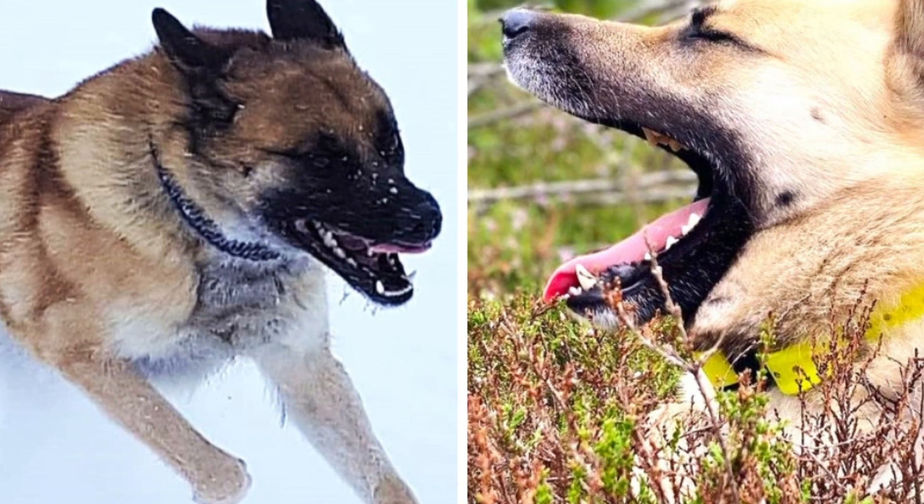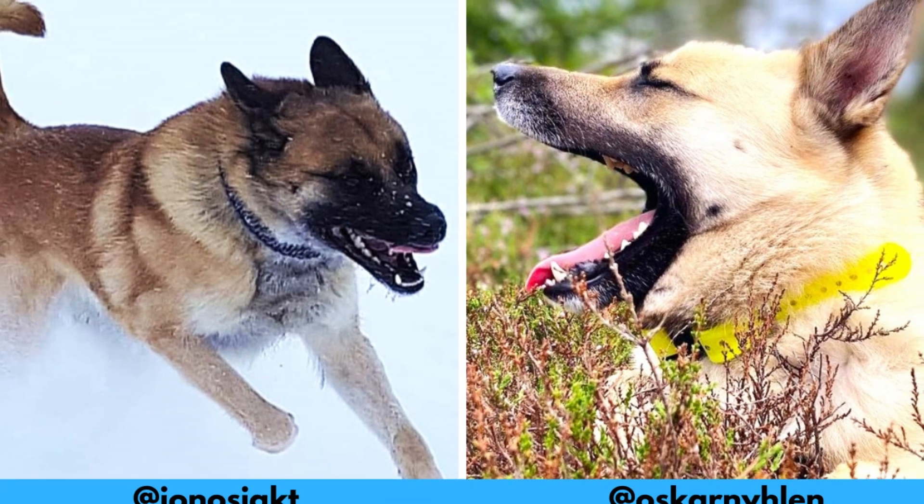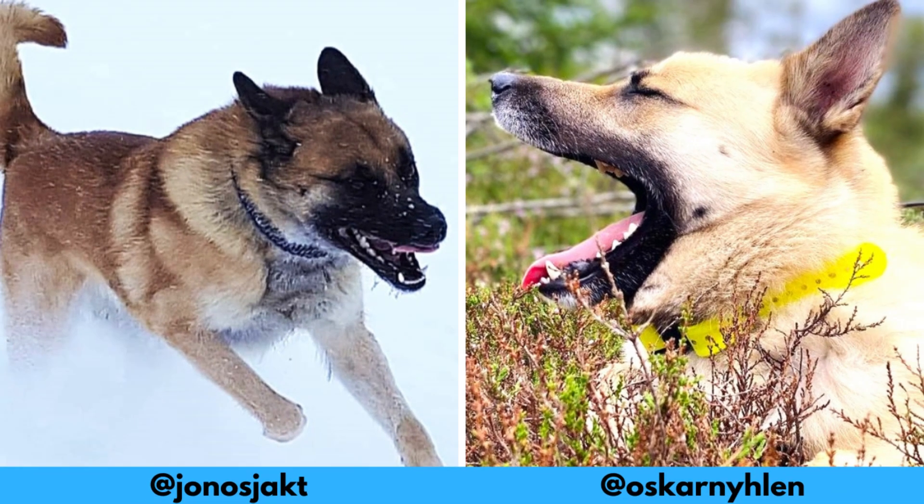First of all, I would love to thank these Instagram profiles for letting me use their photos in this video. If you like the Hälleforshund and would love to see more of it, definitely check them out — links are in the description. And now let's jump into the video.